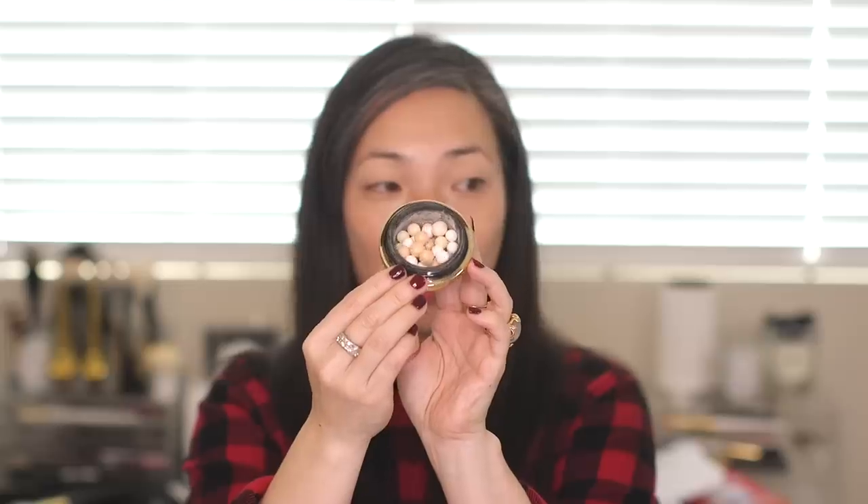Then the Guerlain Meteorites — the limited edition meteorites in gold pearl. I think this has sold out, but it came in the gold orb. I love this. It's great when I'm feeling super high maintenance — I'll use a finishing powder all over my face, maybe a deeper finishing powder for areas I've contoured, and then use this as a finishing powder over areas I'm trying to highlight. It has a nice pearly sheen with a little bit of micro glitter — definitely great for the holidays.